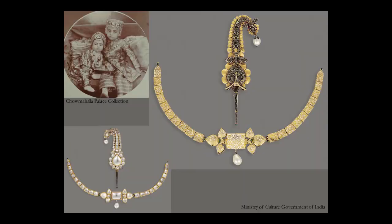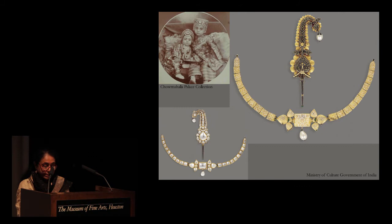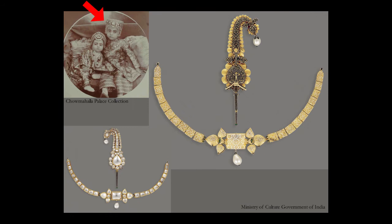This beautiful pair of turban ornaments, Sarpati and Kalgi, is from the Nizam of Hyderabad's collection, dating to the early 18th century. Again, examples of outstanding Hyderabad enamelling in contrasting black and white — they exemplify the beauty of the art form in the Deccan. Look closely at the photograph and you will see the young Prince Salabhadja actually wearing this jewel draped around his little cap.